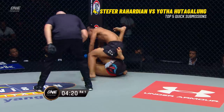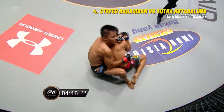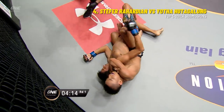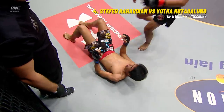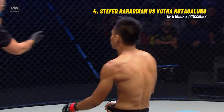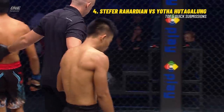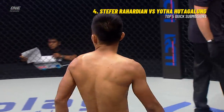Rahardian said he wanted to get this to the ground as quickly as possible — it took 35 seconds. Now here comes the ground and pound. Snatching the back, the rear naked choke is on! The tap — that's it! Stefa Rahardian, just like that, through to the final. Makes quick work — shows exactly how he got that Purple Belt.